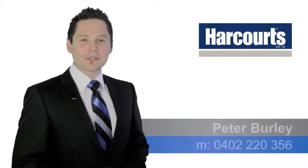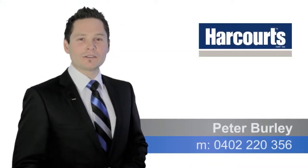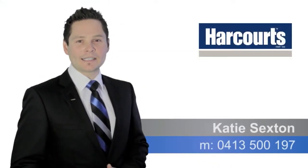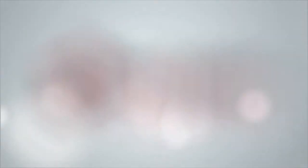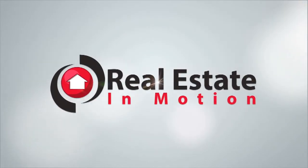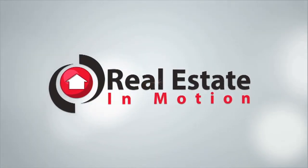Thanks for watching the video. If you've got any questions regarding the property, please don't hesitate to call any of our Team Burley members anytime. Thanks very much and have a great day. We'll see you next time.